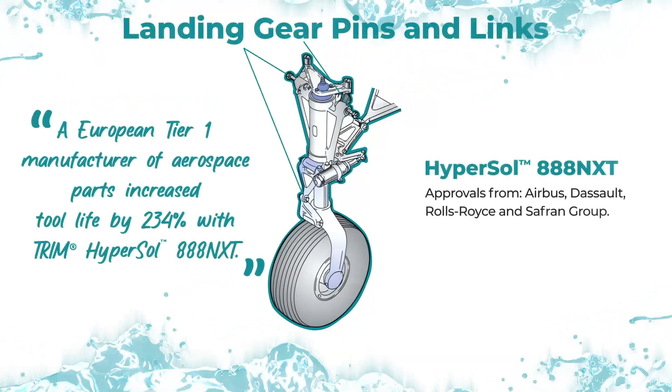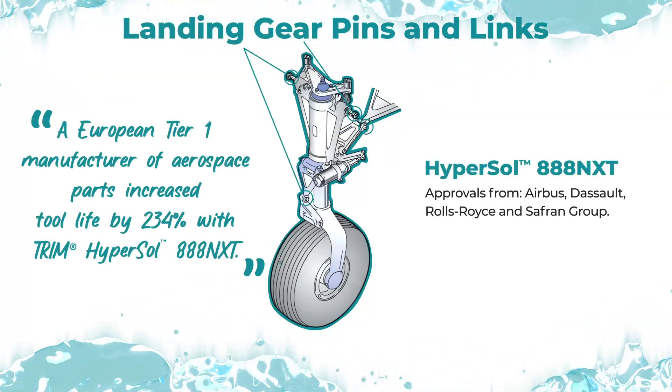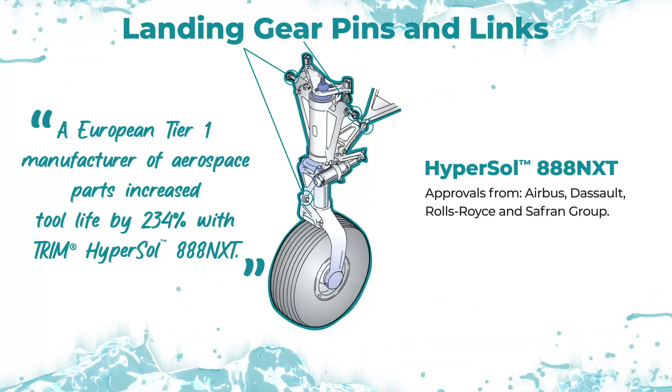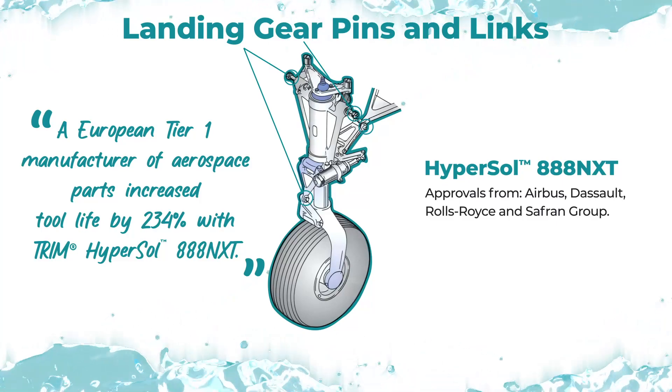A European Tier 1 manufacturer of landing gear pins and links increased their tool life by 234% with Trim Hypersol 888 NXT.